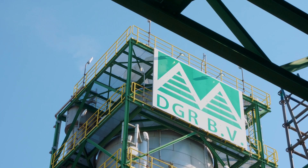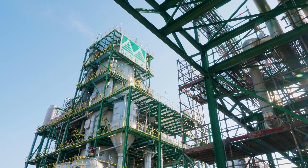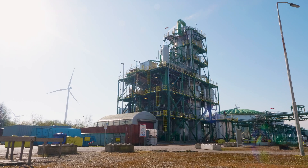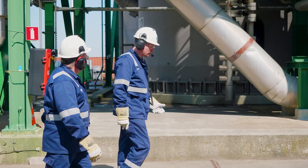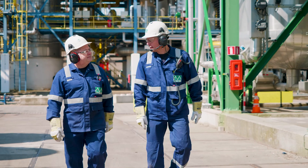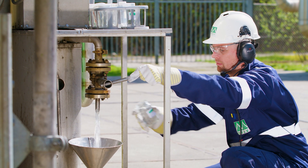Welcome to the Dutch Glycerin Refinery, a vital part of Musimas Group's integrated supply chain with a global presence in 13 countries. In this video, we'll explain how Dutch Glycerin Refinery, or DGR, plays a crucial role in transforming raw materials into refined glycerin.